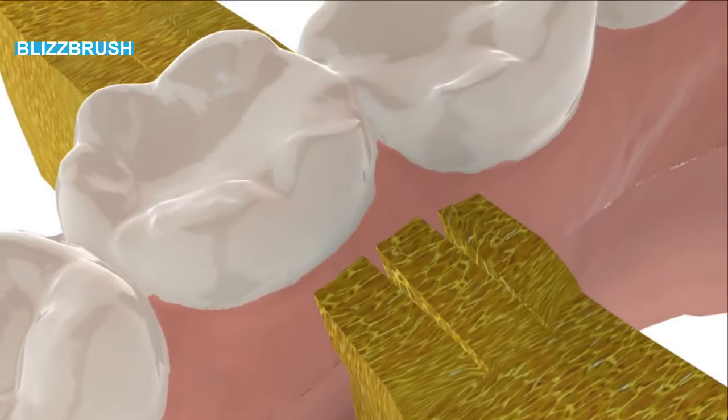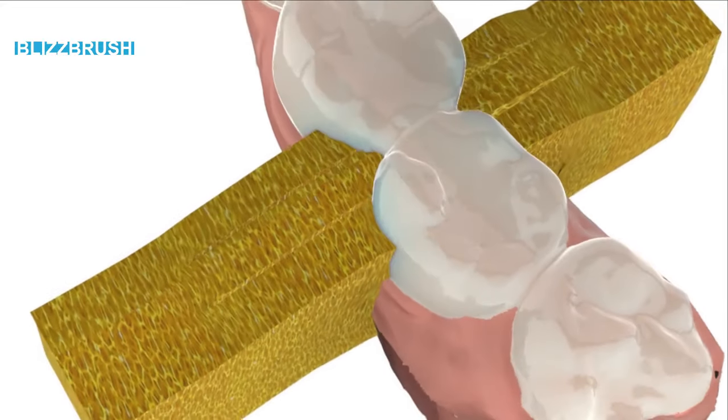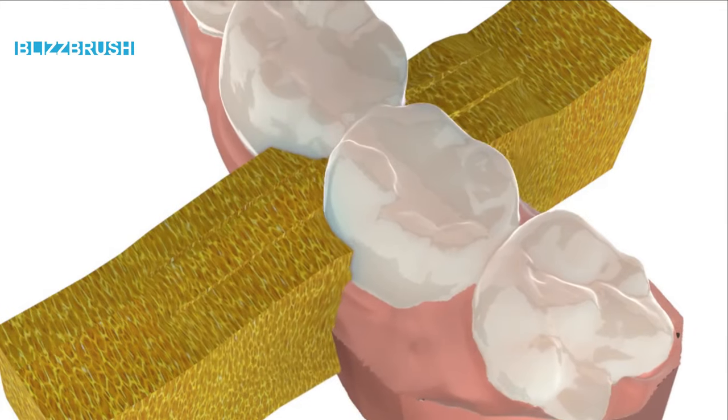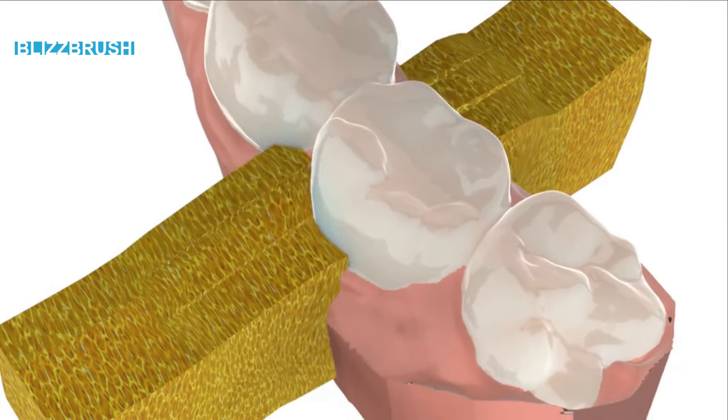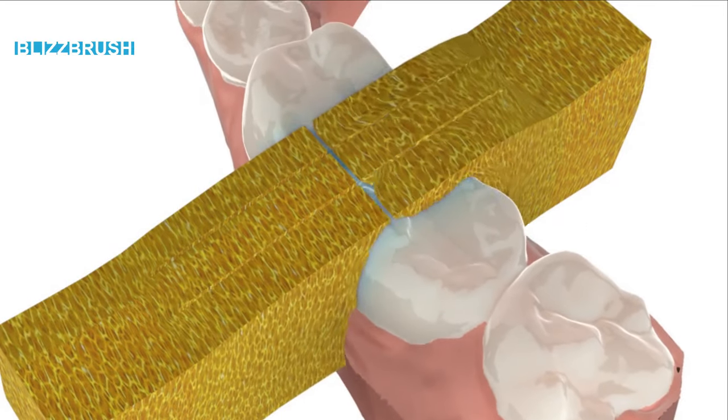The sponge ribs intrude into all interdental regions and cavities and swipe them cleanly. This toothbrush never misses a spot, automatically, without you even having to think about anything.